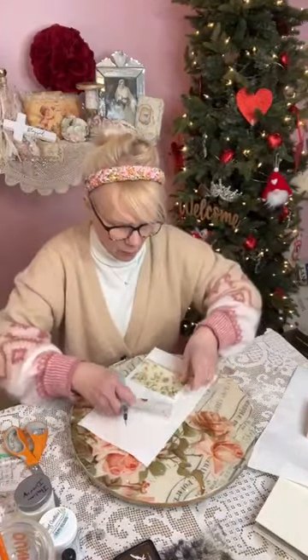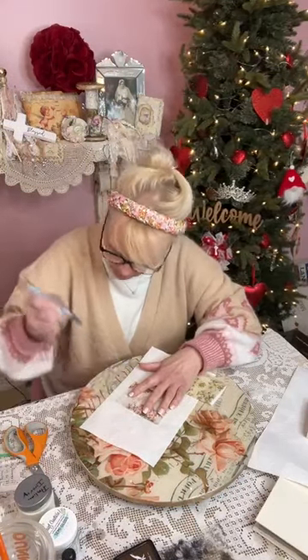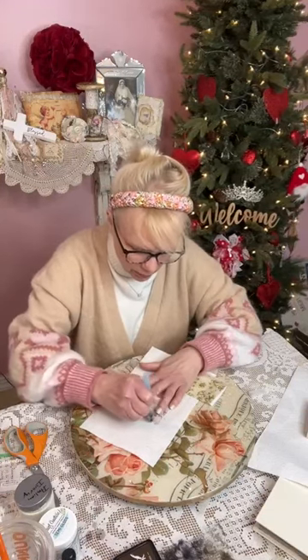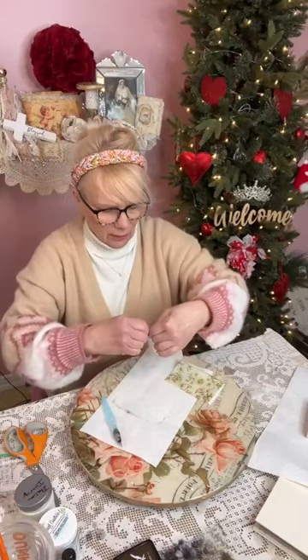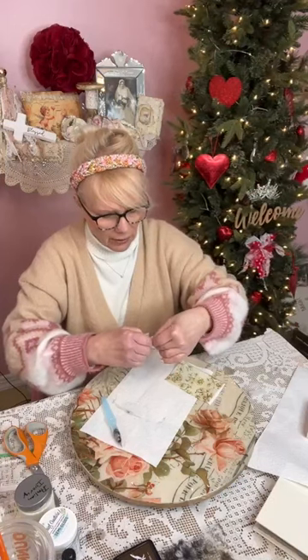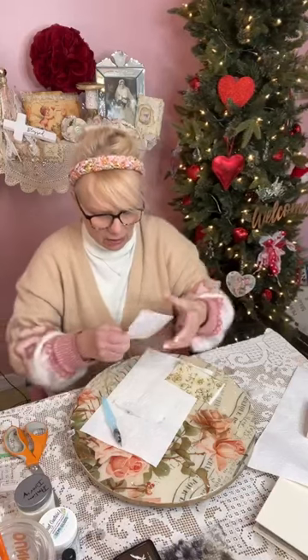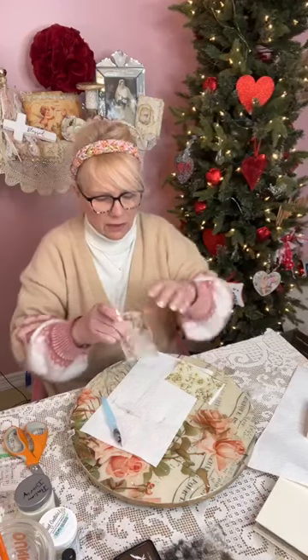Now I just take my water pen — if you don't have a water pen, it's okay, you can use a brush with some water. Then I'm just tearing the edges just a little bit to fray them. If the edges are a little frayed, they lay nicer on your decoupage project. I'm just going to go like that a little bit — just a little bit. You can see the edges are just torn a little bit like that.